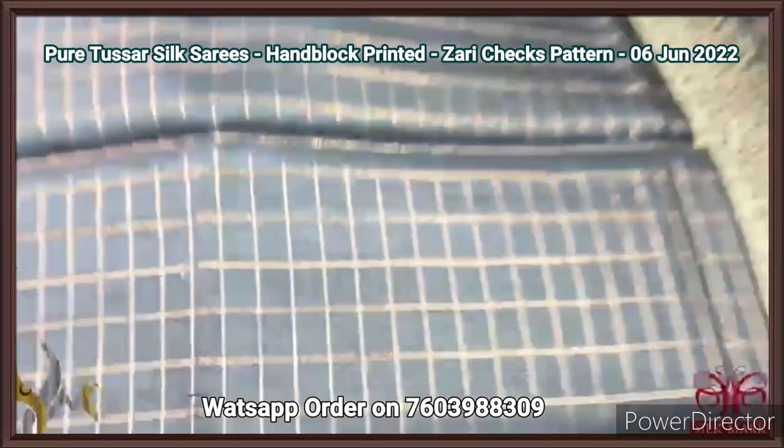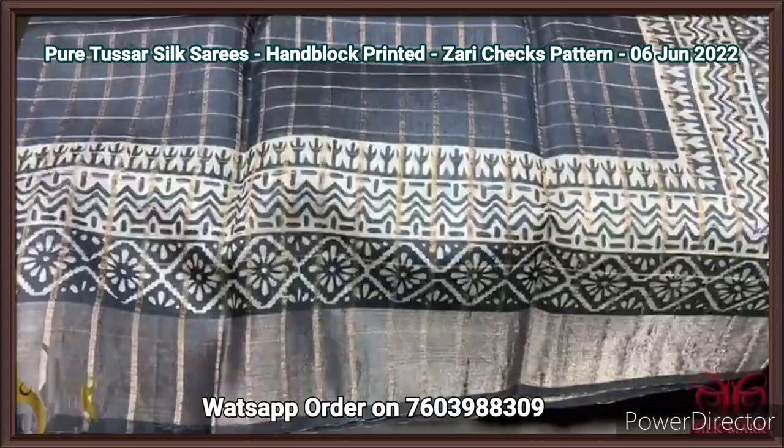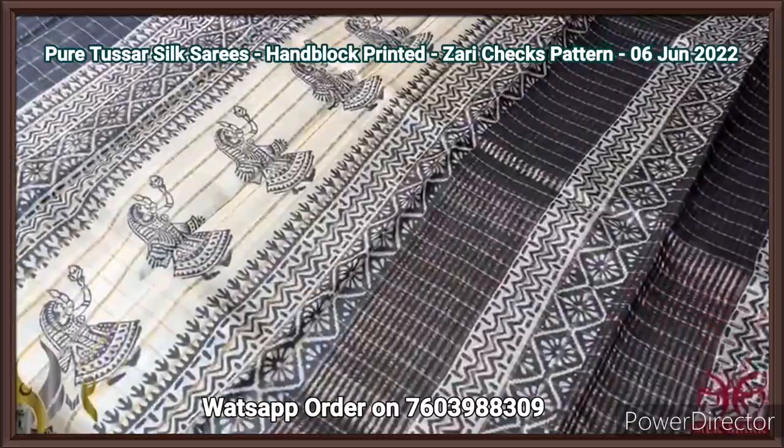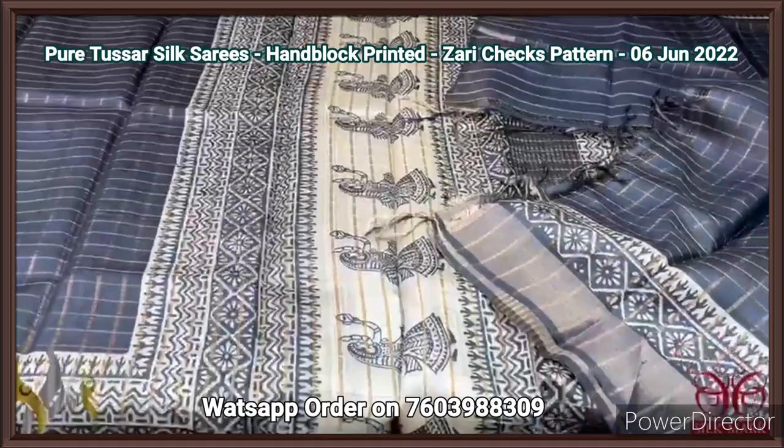Pure Tassa silk saree, premium quality — a new launch with zari cheques concept on beautiful boiled acid washed Tassa, with block printed concept. The saree is inched black, beautiful color, with borders alone having the printed one using green color, with antique finish. It is handloom weaving, and we have a pallu which has checked pattern as well as block printed, along with zari lines. We have a blouse piece in the same pattern, with very elegant cheques. We have one side printed border. Excellent saree with authentic silk.